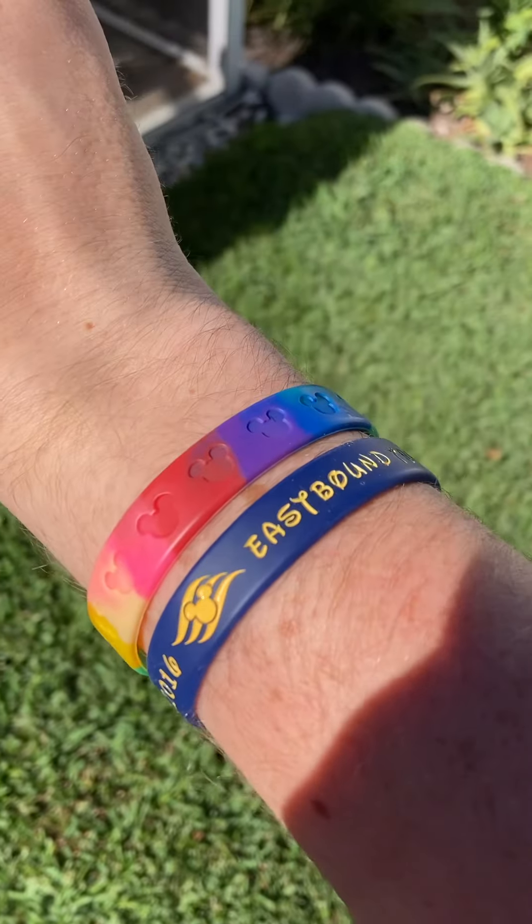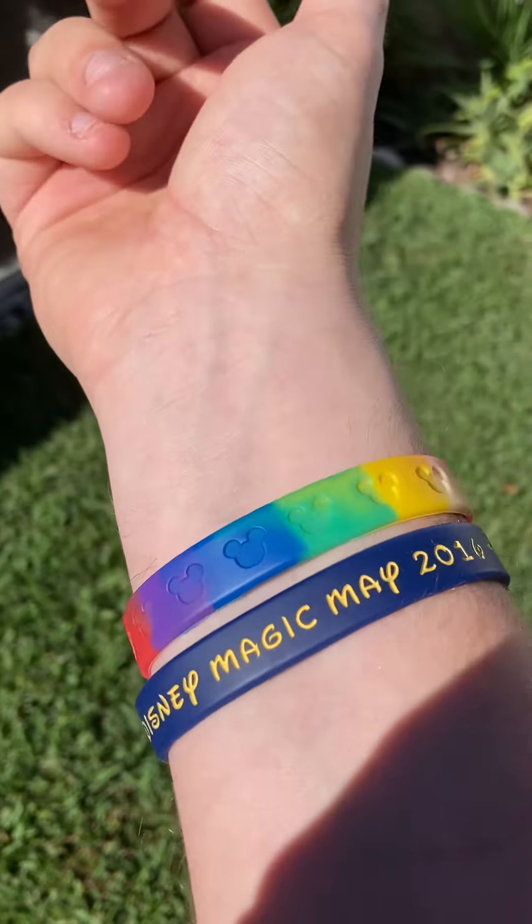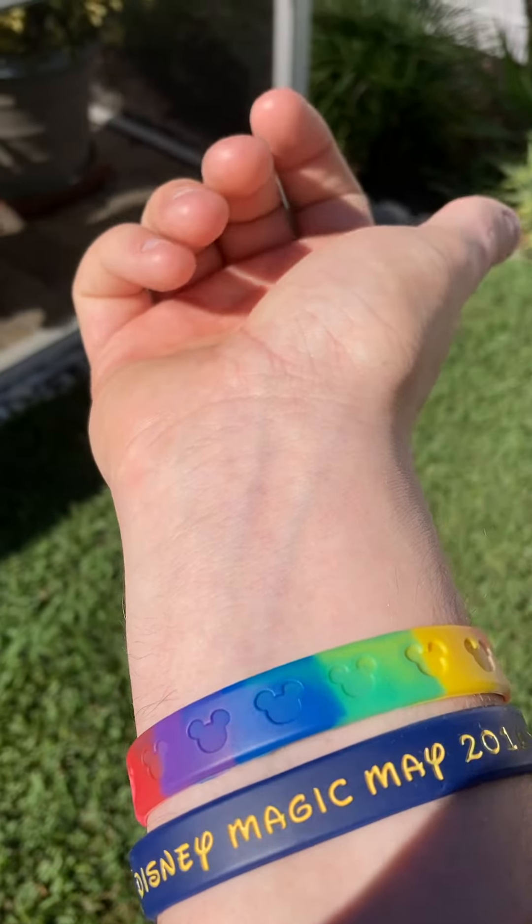And also on my wrist today, we got the Disney Cruise Line bracelet, and we got the Rainbow Colors Mickey bracelet, mainly because of how pretty today is.